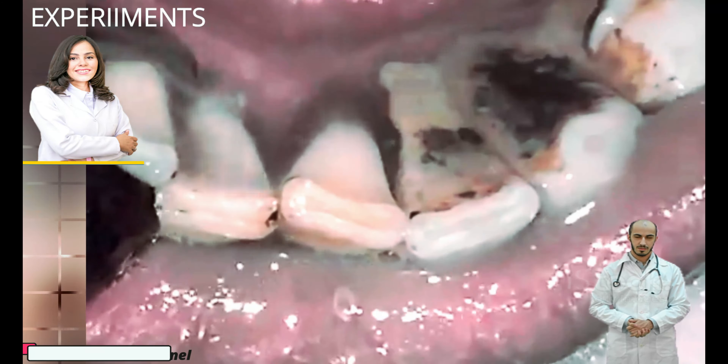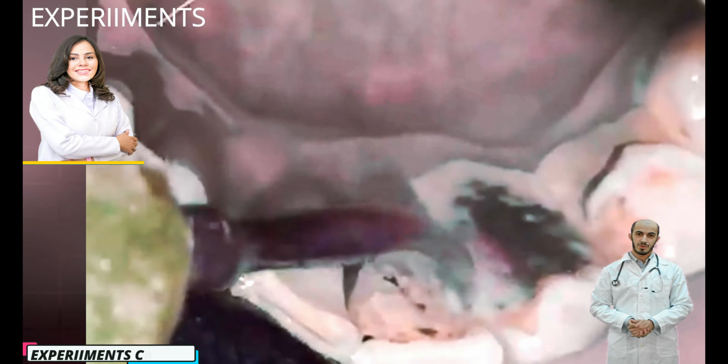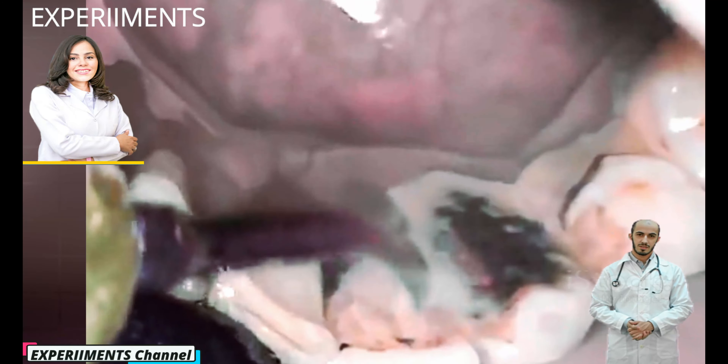Plaque contains bacteria which produce acids and attack your teeth's enamel, and can damage your gums. If not treated, the damage could become permanent.